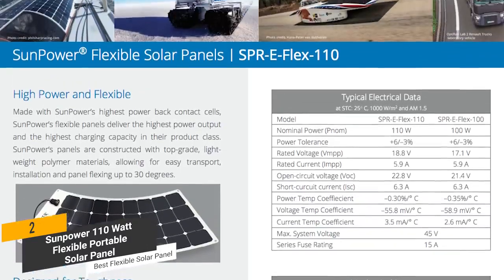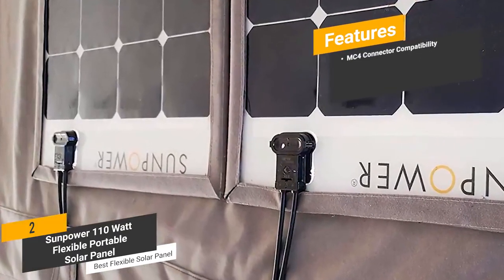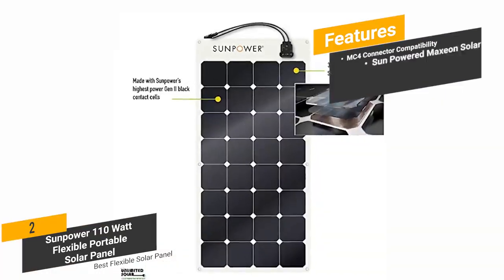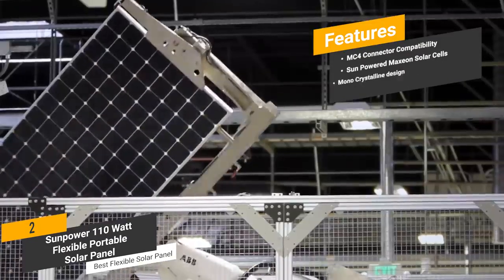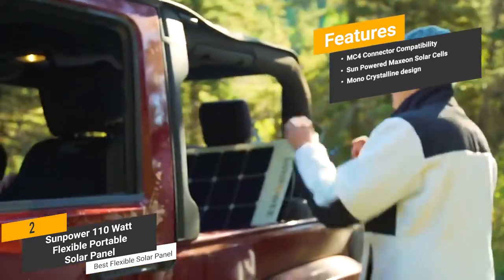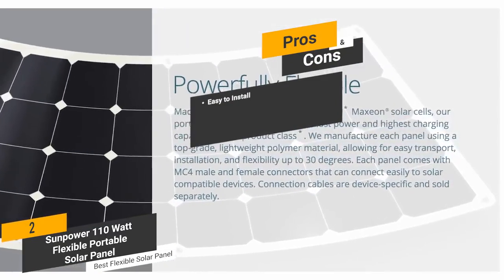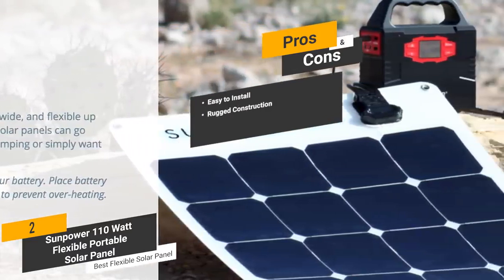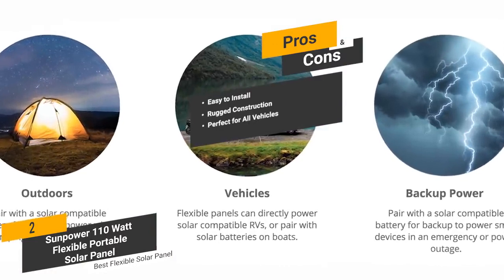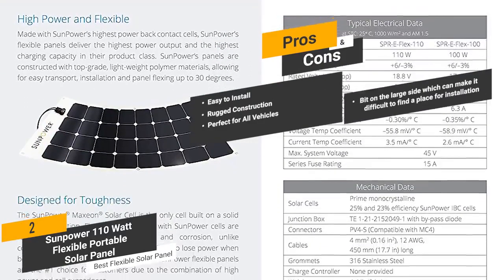The performance of this panel does not fluctuate like so many inferior models, meaning you will get the best possible performance with each use. The features include MC4 connector compatibility — so compatibility is never an issue — SunPower Maxion solar cells tested under the harshest weather conditions, and a monocrystalline design for a high degree of reliability. The pros are: easy to install thanks to MC4 compatible connectors and stainless steel grommets, rugged construction that functions through severe weather conditions, and compatibility with all vehicles. And for the cons, this solar panel is a bit on the large side, which can make it difficult to find a place for installation.